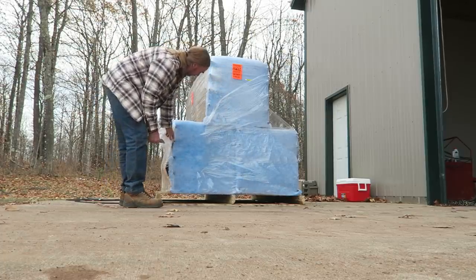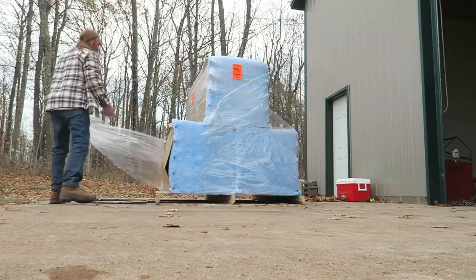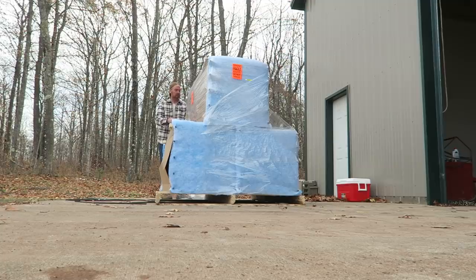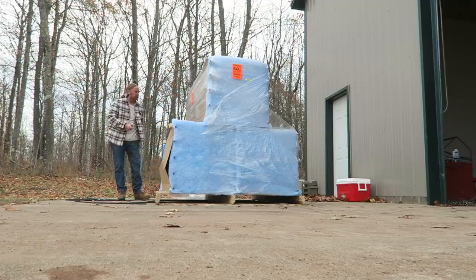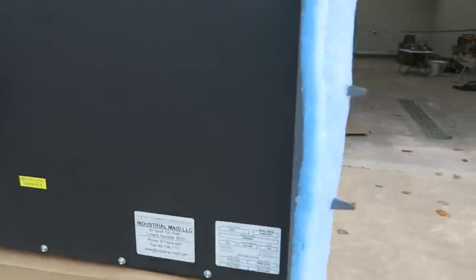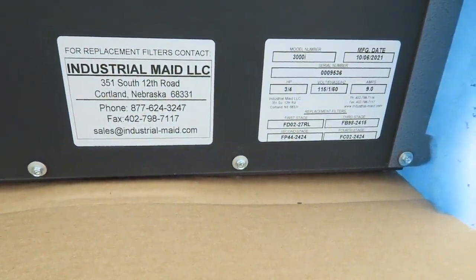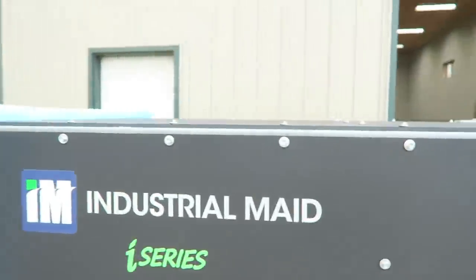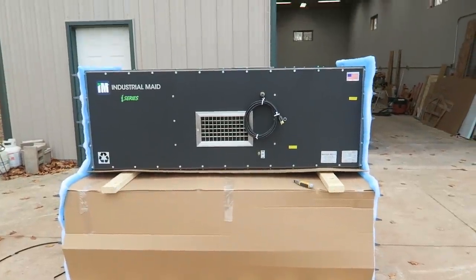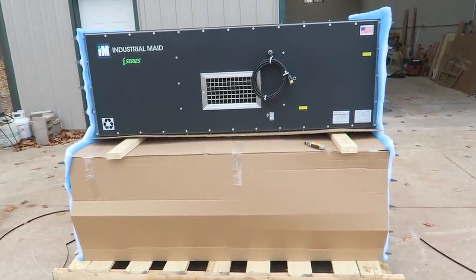The units I'm unboxing here are what I'm hoping will be my solution for maintaining good air quality within the shop over the winter. I'll be talking a lot more about these next week, but basically I purchased three units from a company called Industrial Maid — M-A-I-D — a company based out of Cortland, Nebraska. Two of them are going into the main shop area where I'm going to be working this winter, and the third one is going into storage until the addition goes on for the wood shop next spring. This first unit is going along the back wall, right behind where the Bertram is going to be, so it needs to go in before I can bring the boat in.